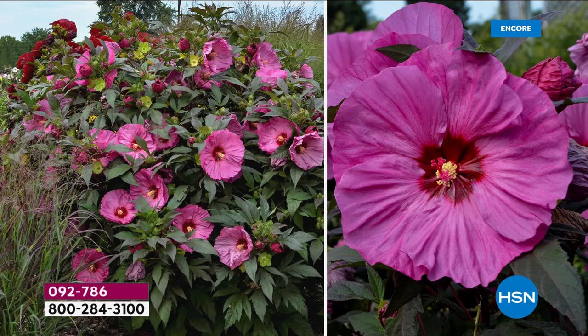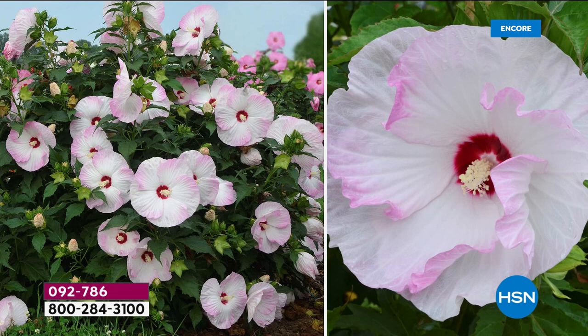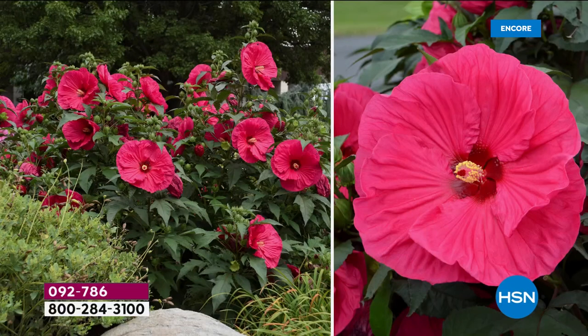This is called Berry Awesome — you're getting this one included. Look at the different colors and the dimension you get. You're also getting Ballet Slippers — that beautiful, delicate white with just a hint of pink around the edges. It almost looks like ruffles. And then of course you get that incredible one you always think of with tropical flowers. This one is called Summer in Paradise — this will make your summer feel like it's in paradise.